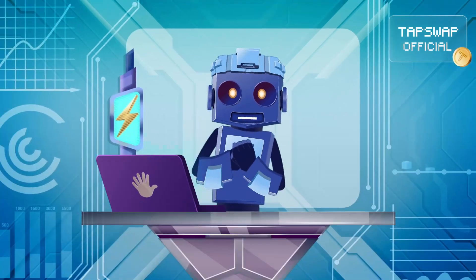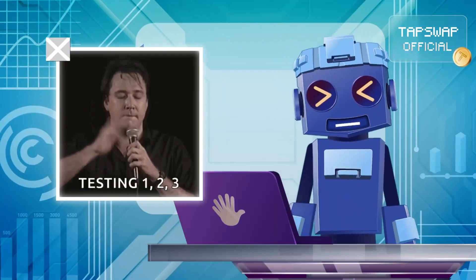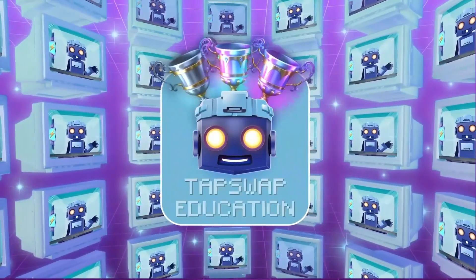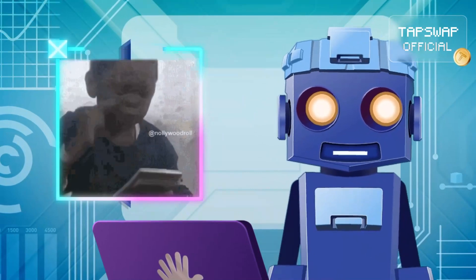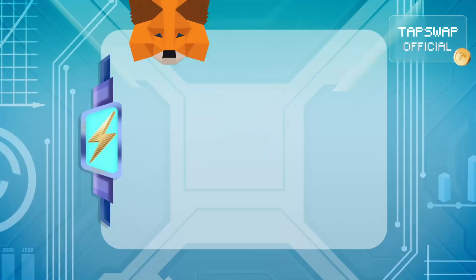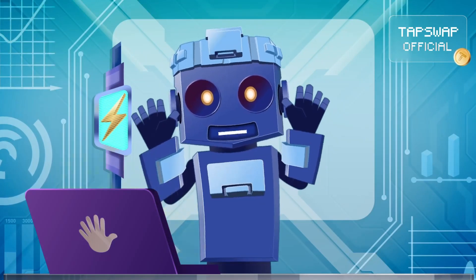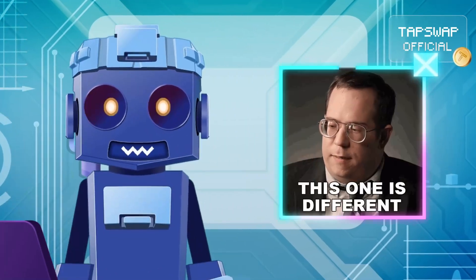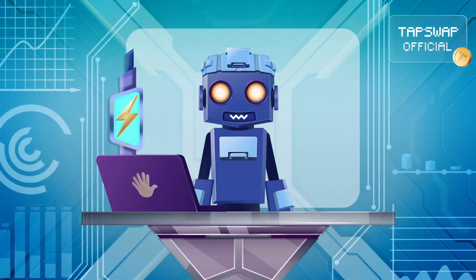Sometimes developers even invite users to help test the blockchain, providing feedback and helping spot errors. Setting up a testnet account is easier than you might think. Pick a crypto wallet that supports testnet coins like MetaMask, Coinbase, or Trust Wallet. Generate a special testnet address, different from your regular mainnet address. Get some testnet coins from an online faucet or by mining them.